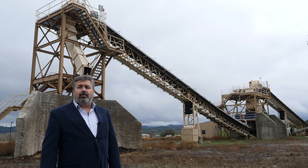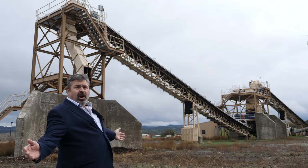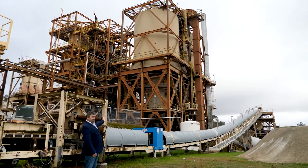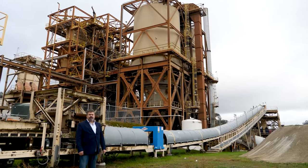From the hoppers, the biomass is fed into this drying and sorting area, where it can be fed into these storage silos for later use, or it can be fed directly into the plant.